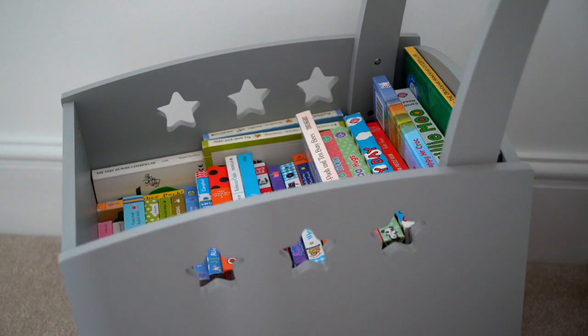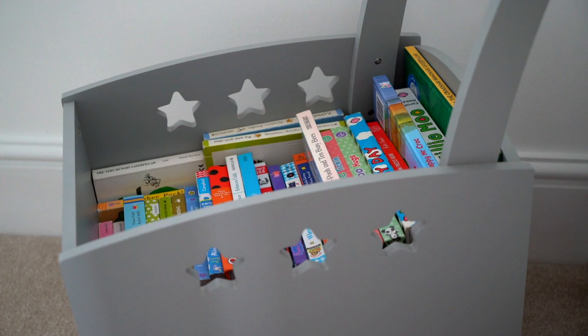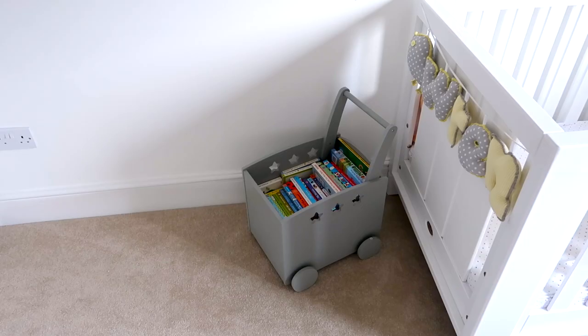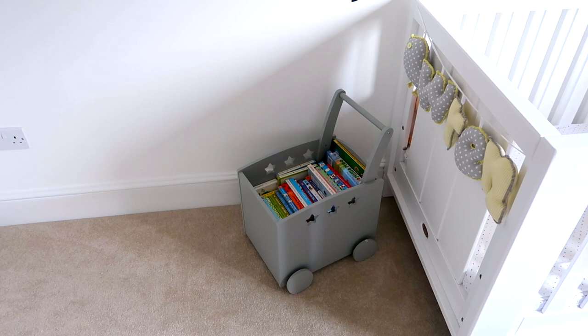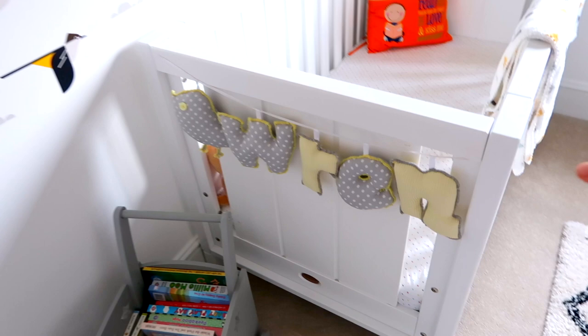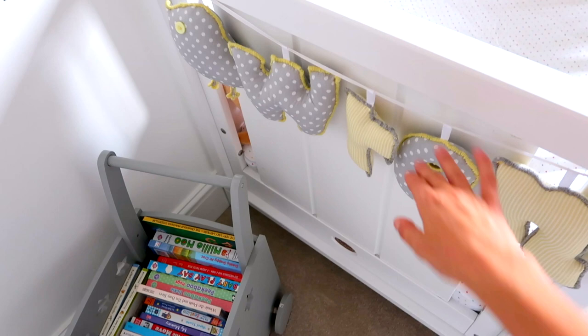Next along is a banner from This Modern Life — 'Every day is an adventure' — and I really liked that. Going down a little bit, this little storage unit with his books in is from Verdabude and he loves it — he loves sitting and putting all the books in and out about a hundred times a day. Moving along, this Wren banner is from a company on Instagram called Baked Bean Baby — she makes all these different beautiful big banners and I loved that it had a bird on it as well.